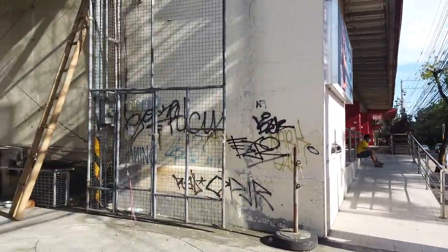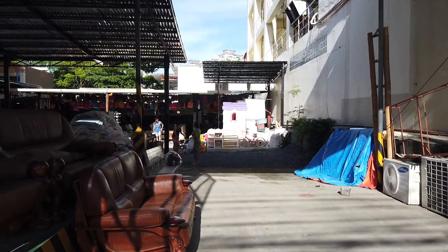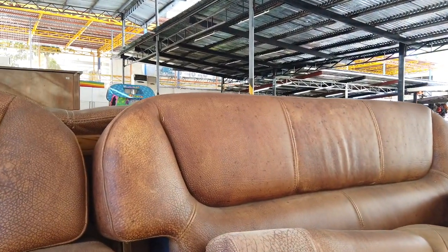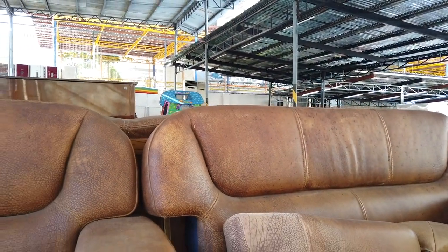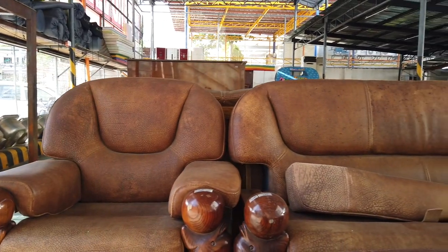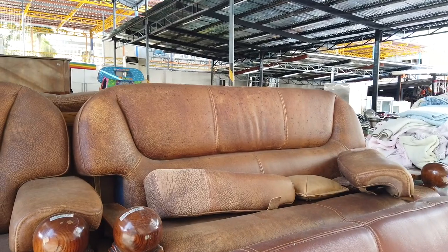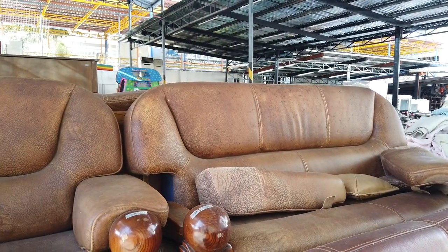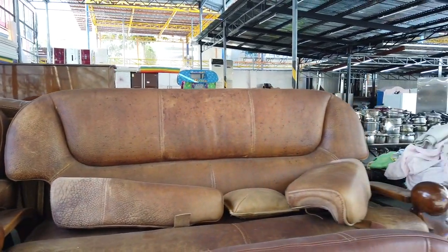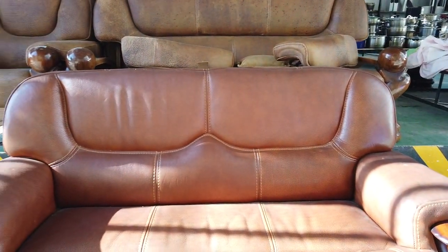So we'll have a look at what they've got. The best thing about having a surplus store is you can actually haggle the price. Look at this — it's a two-set leather sofa. It needs cleaning, but you can still haggle. It's priced at 28,000 pesos for the chair and leather set, and 15,000 pesos just for the sofa itself.